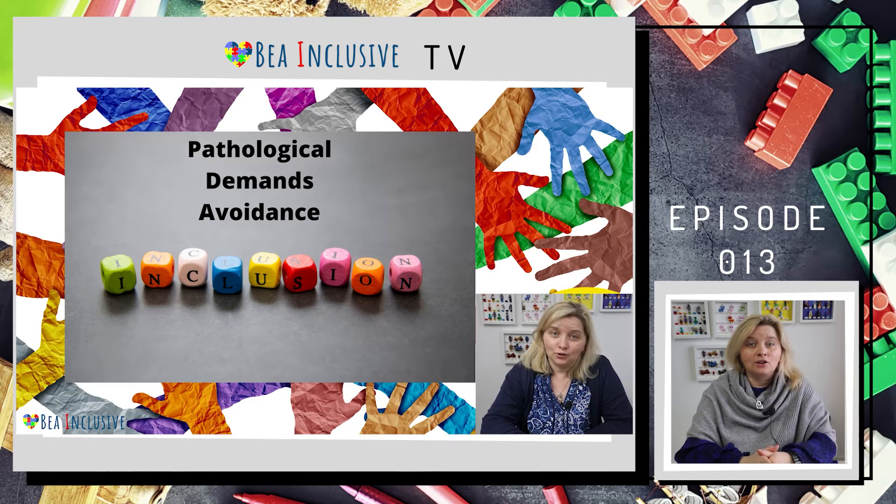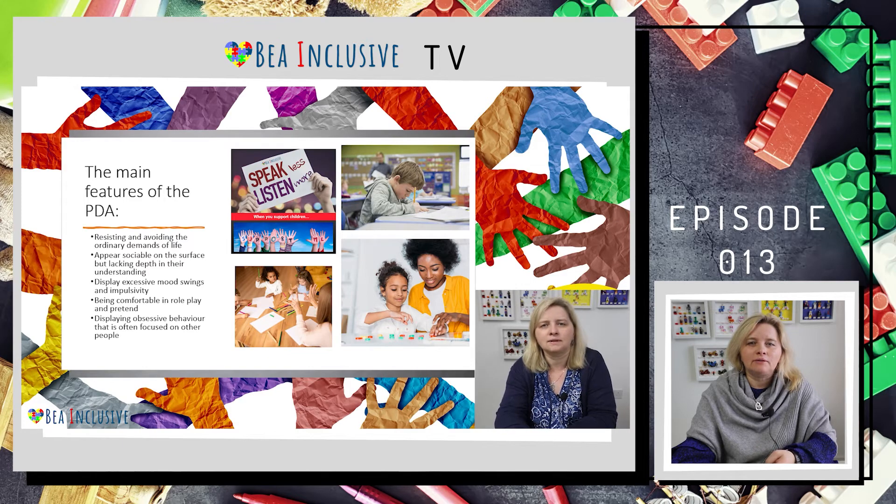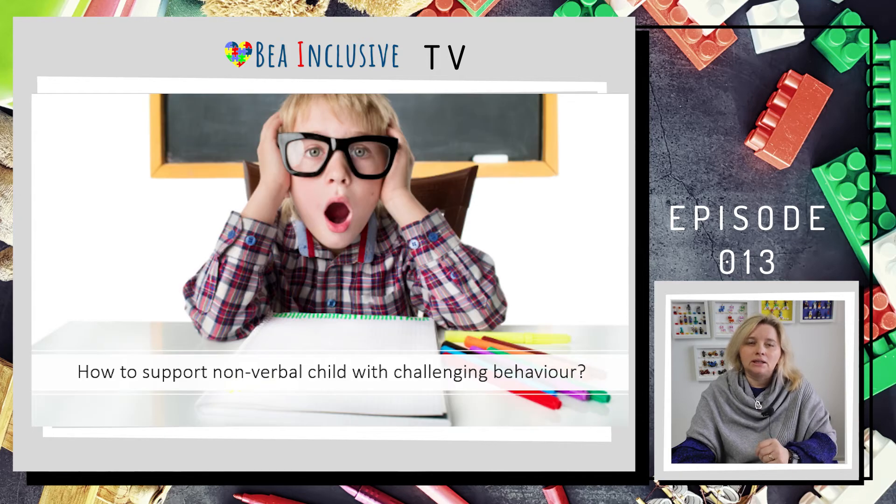Last time I told you about pathological demand avoidance and I guided you on how to prepare yourself and where to find help if your school is looking after a child with PDA. In this episode of Be Inclusive TV I will answer one of the questions I received from a special needs teaching assistant — a case study — and I will give you my strategies on how to support a nonverbal child that expresses challenging behavior.